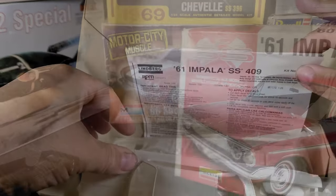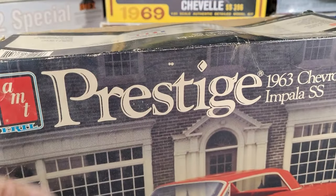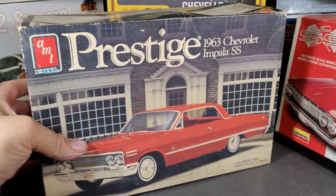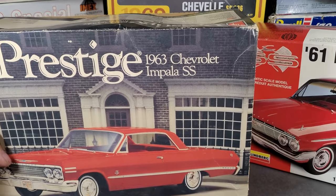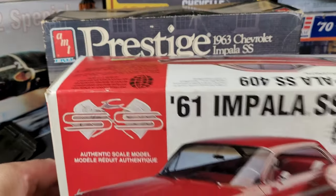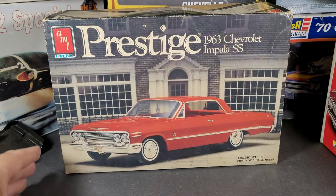This one here — along with these other two — is a Prestige 63 Chevy Impala SS. If you look, it's kind of hard to tell, but if you look at the size of the box you can actually see how much bigger this is. There we go.